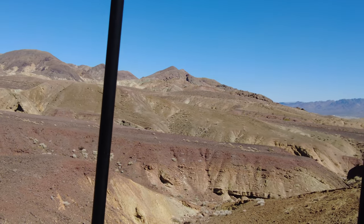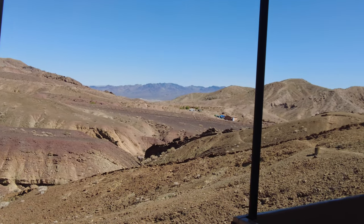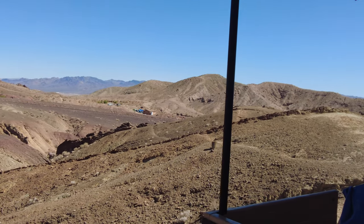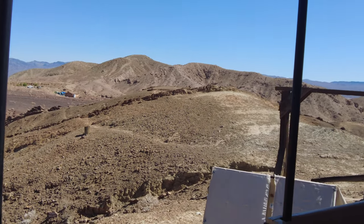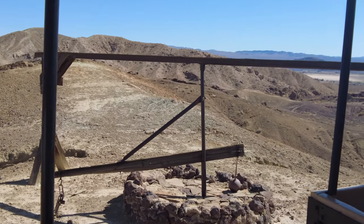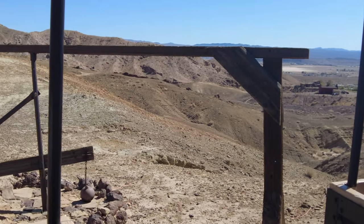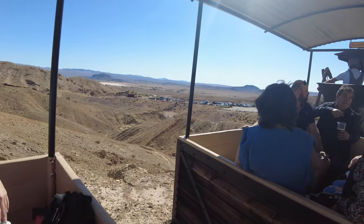Glad no one was seriously hurt except maybe Mr. Tober's pride. Now if y'all look left, this is an ore crusher called an Arista. Mine was worked by hitching a horse to that crossbar and having it walk round and round, which caused a steel ball to drag over and crush the ore before it was taken to a processing mill.